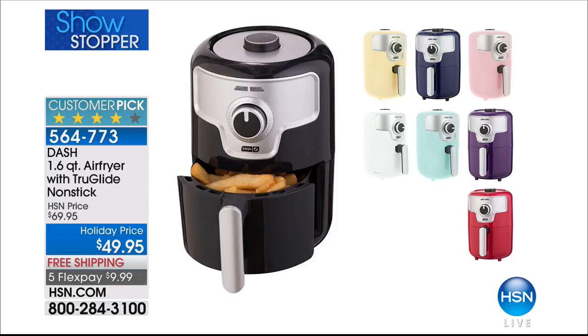I called my husband tonight and said, Craig, how many times a week do you think we use our air fryer? Because my husband does a lot of cooking. He says almost every night — we don't even use our oven anymore. I highly recommend if you don't have one, look at the price on this: $49.95. We're launching all the new colors. Five flex pays, free shipping. If you're space-starved, you've got a kid in an apartment, lives in a studio, you're downsizing — this is a phenomenal size.